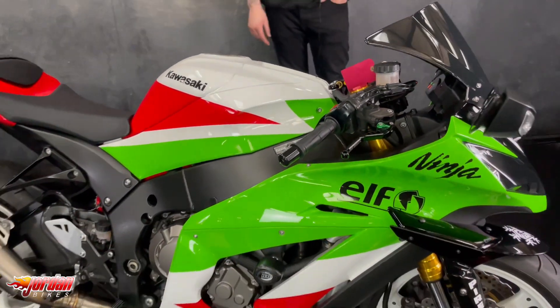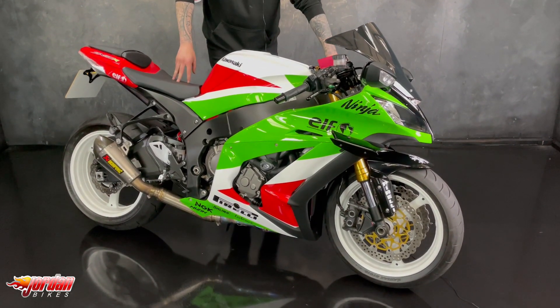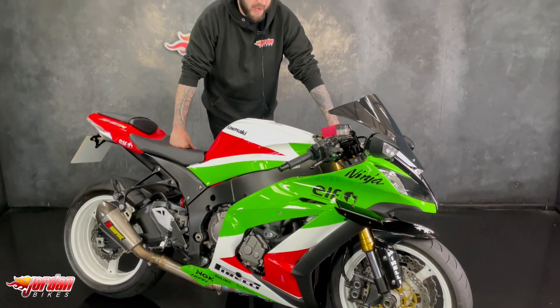Nearly 200 brake horsepower in these — they're so fast but they're really, really agile as well. They're a brilliant bike, fantastic value for money for a sports bike, and I'm sure this one will be sold super quick.